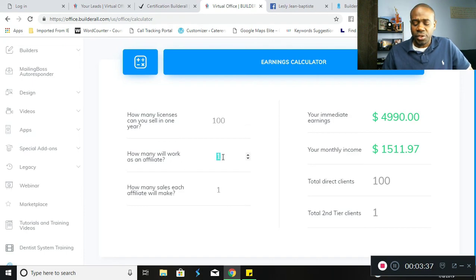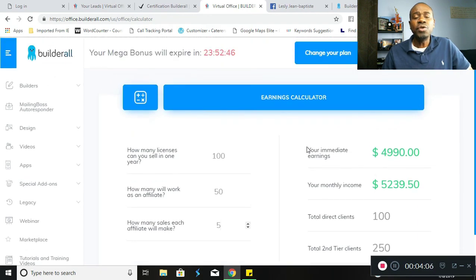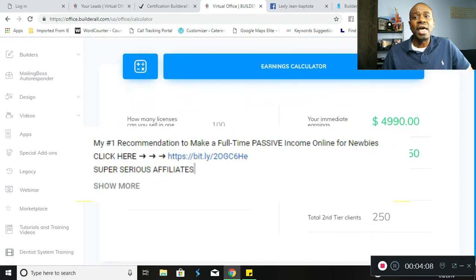Let's take a look to see what happens if half of those people became affiliates and each of those people on average referred five people. As you can see, quite quickly you can earn up to $5,239.50 in monthly recurring income — coming over and over and over. Extremely powerful and highly lucrative.